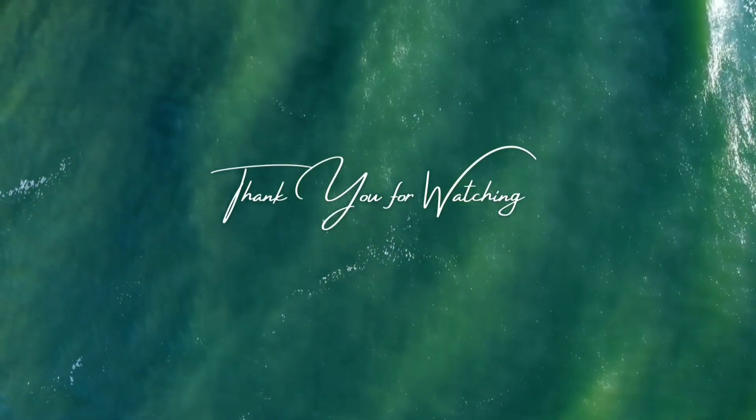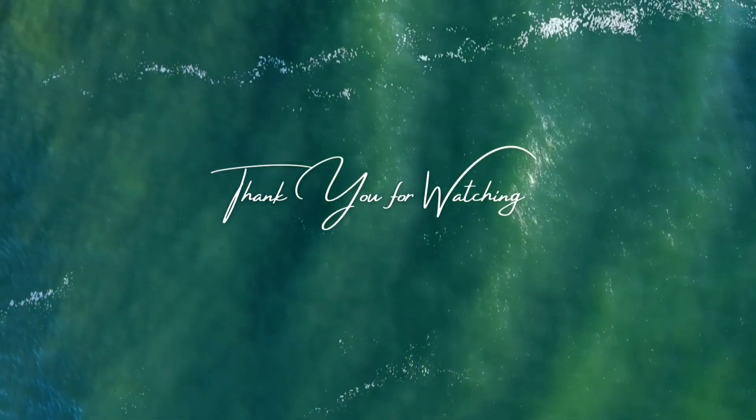Thank you guys for watching my video. Stay tuned for other important and interesting topics.